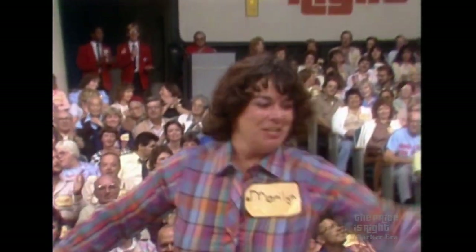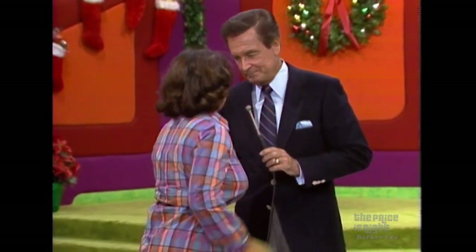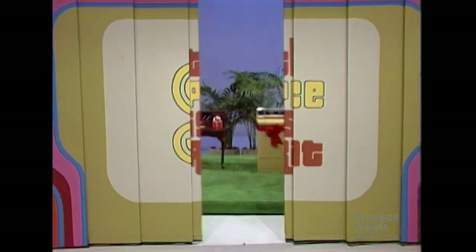Marilyn, you did it! You took that away with $4.51. That was a good bid. Now, what do we have to offer her? A ladies desk, a washer dryer, a handy sewing machine, and a bar cart.